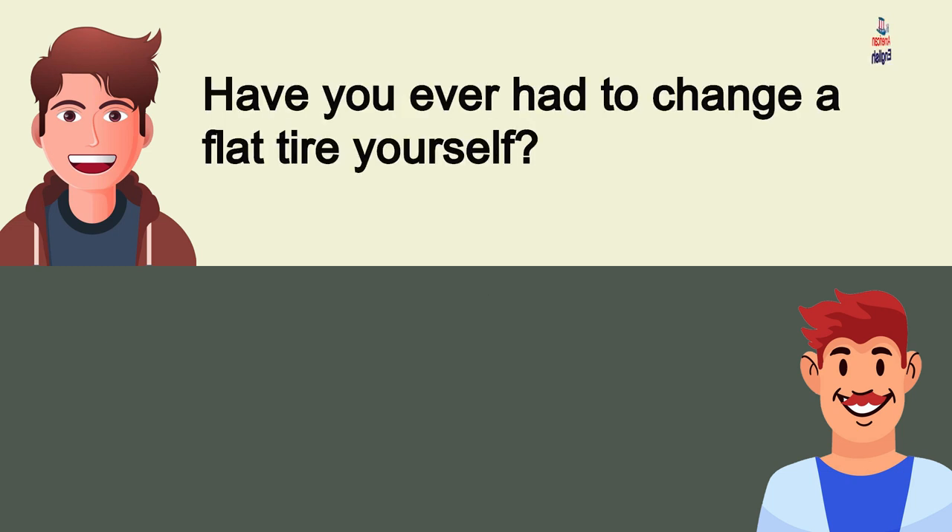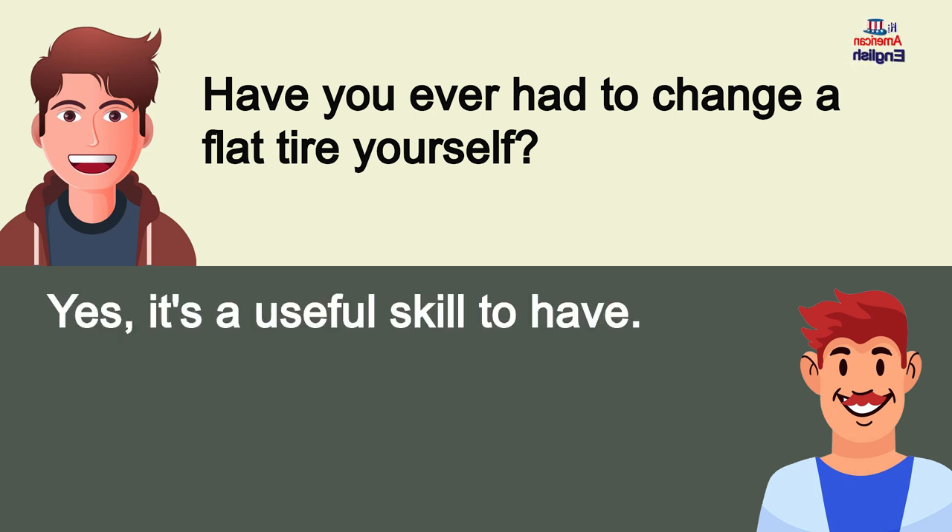Have you ever had to change a flat tire yourself? Yes, it's a useful skill to have.